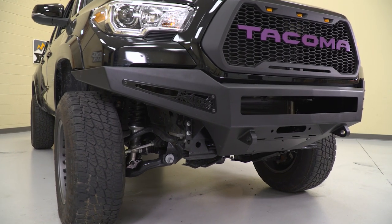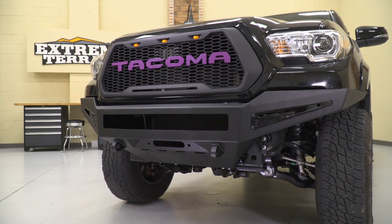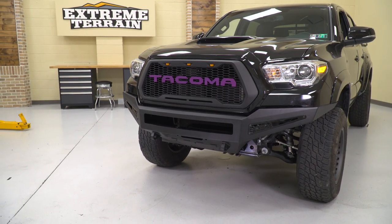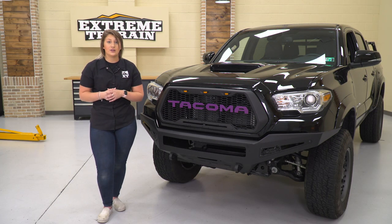In comparison to some other options, this is going to have a very sleek and compact design. Some other choices for front bumpers may be a little bit boxier, which will provide some more protection to the front end; however, this is going to provide you more clearance. So if you are concerned about your approach angles and you're looking for something sleek that's going to last a very long time while still being customizable, then this is a really good choice.